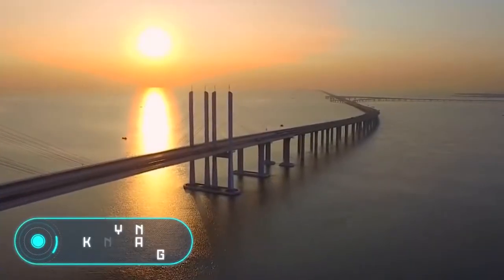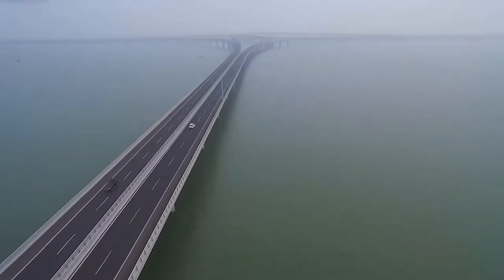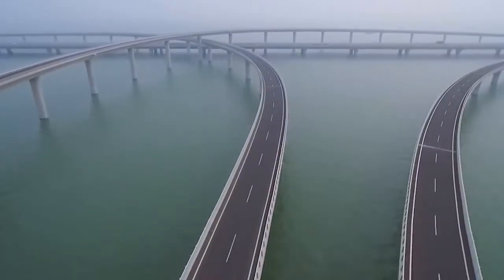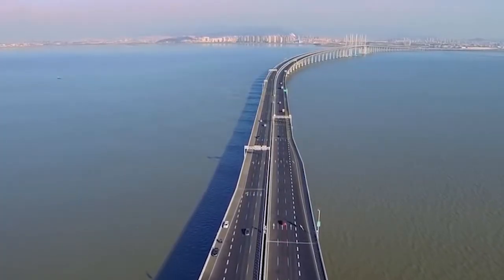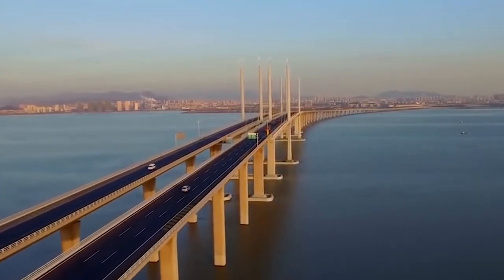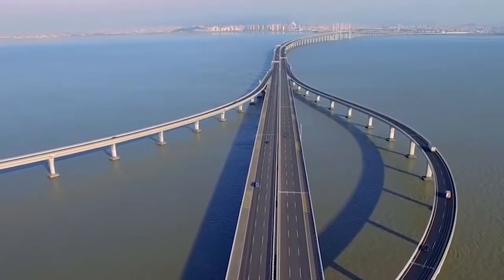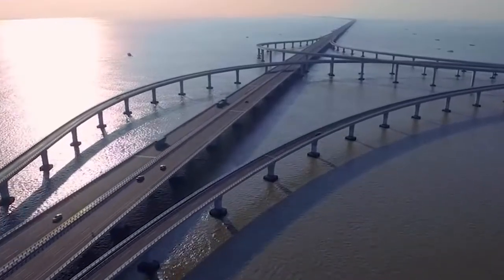Danyang Kunshan Grand Bridge. This incredible structure is part of the Beijing-Shanghai High Speed Railway. The Danyang Kunshan Grand Bridge is considered the longest bridge in the world and is registered in the Guinness Book of Records. The length of the construction is 164.8 km, but only 9 km of the road is above water. The largest body of water crossed by the viaduct is Lake Yangcheng. The bridge is located in eastern China, between the cities of Nanjing and Shanghai. Construction started in 2008, and despite the amount of work, the bridge was put into operation in 2011, with more than 10,000 people participating in the construction.